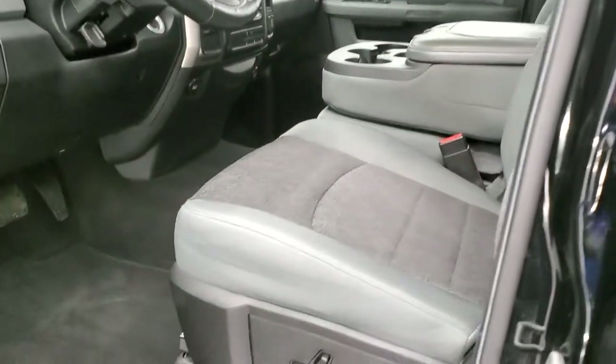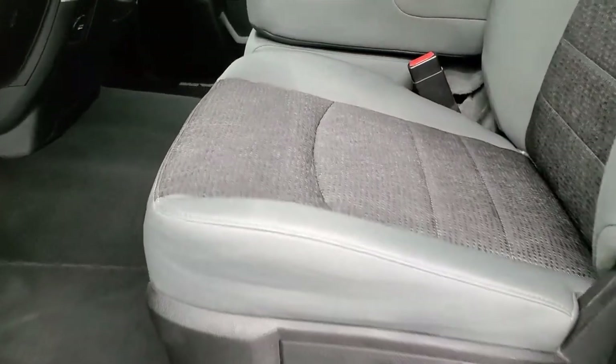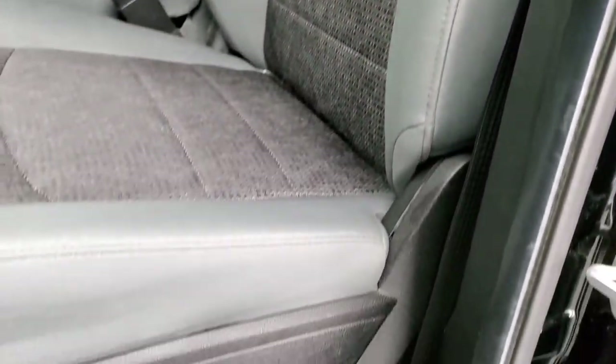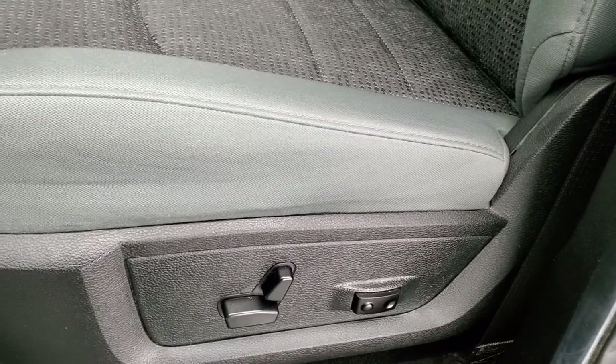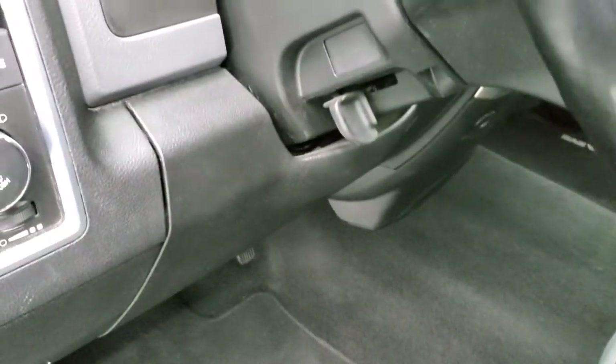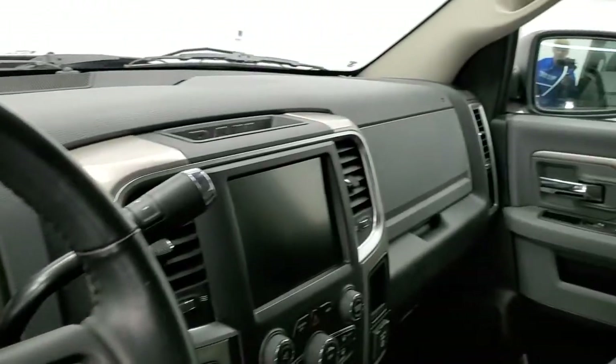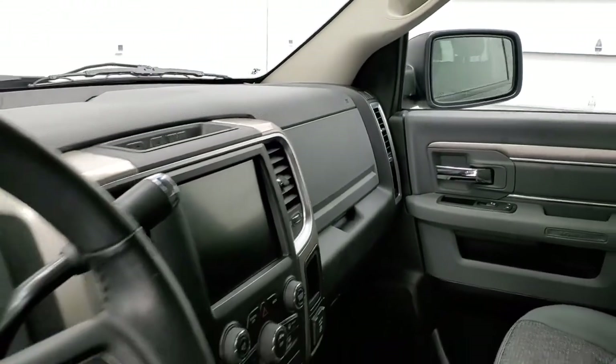Inside, the Bighorn package gives you the gray cloth interior. This one has the 40-20-40 split bench seating in the front. The seats are in excellent shape and this truck smells very clean inside — I don't think it's ever been smoked in. Has a power driver seat with lumbar, factory floor mats, auto headlamps, power windows, power locks, and power mirrors. These mirrors do power fold in — I always like showing both sides so that you know both sides are working properly.